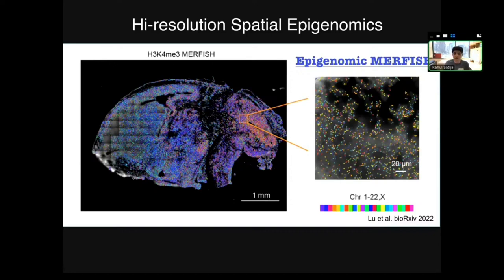I also want to mention a very recent addition that also performs spatial mapping of chromatin modifications, called epigenomic MERFISH from Xiaowei Zhang's lab. It's similar to spatial cut-and-tag, but when you do the tagmentation, you also add in a T7 promoter. That enables you to then run in vitro transcription after tagmentation, creating RNA that you can detect with MERFISH. It's very new, but it's extraordinary data and really is evidence of how quickly and rapidly this field is moving.